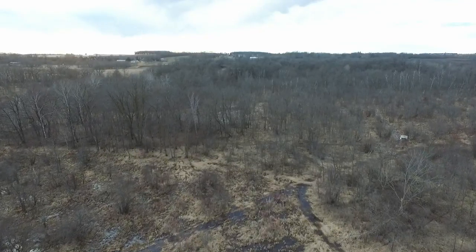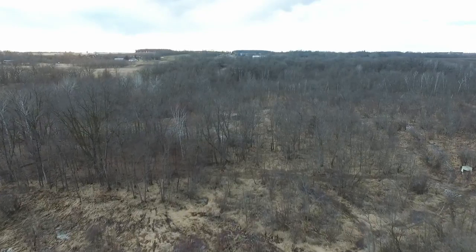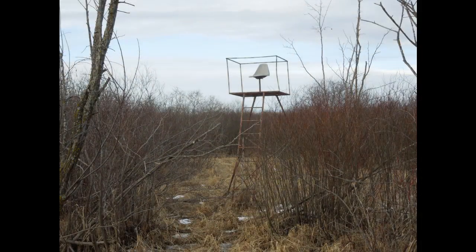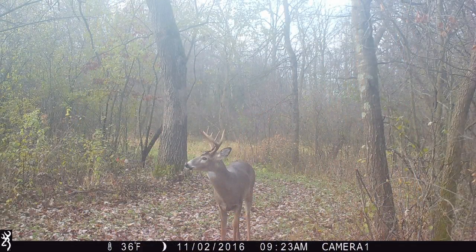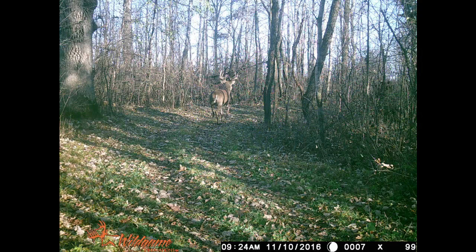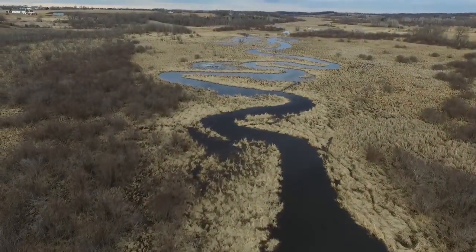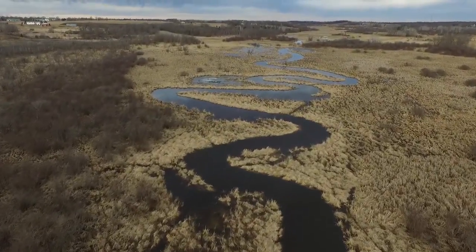Hello everyone, Mike Schultz here. I'd like to take you on an aerial flyover of a fantastic wooded wilderness paradise that we have for sale. This property is on the Spunk Creek, approximately 5.5 miles north of Avon, and just a fabulous wooded wildlife property.